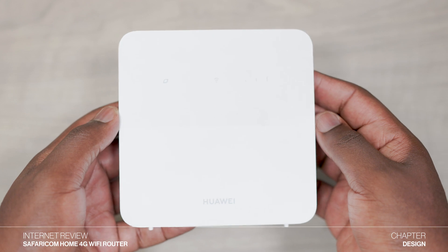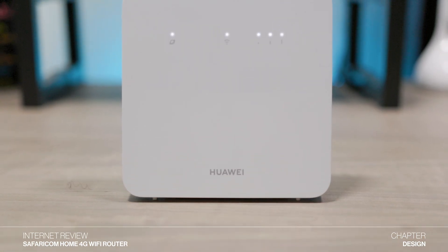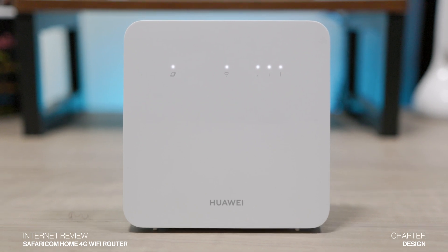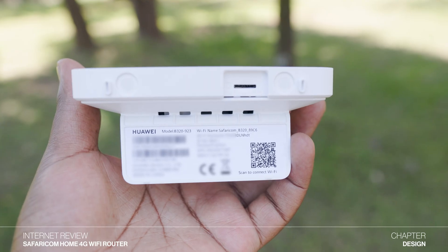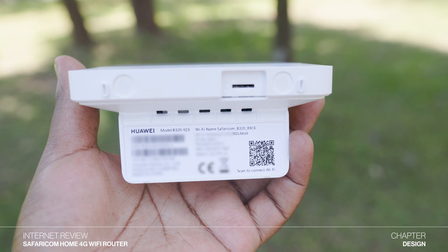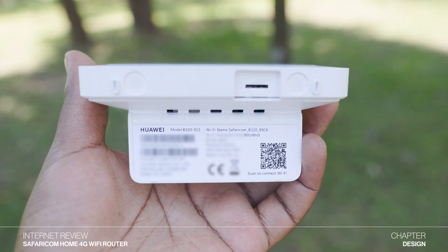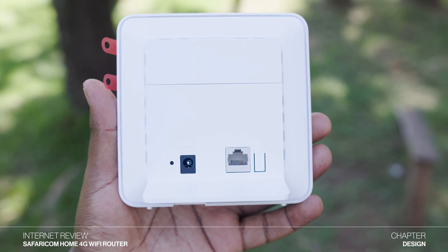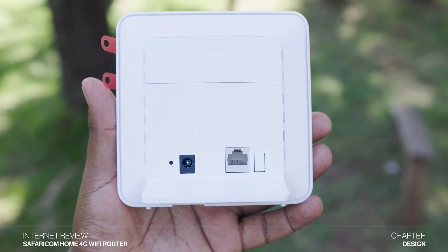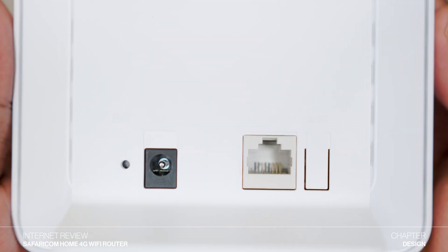In front of the device, you'll see the Huawei logo together with a network status indicator, a Wi-Fi indicator and a signal indicator showing how strong the 4G signal is. Below the router, you'll find the SIM card slot as well as the Wi-Fi name, password and a QR code that you can also use to connect to the Wi-Fi. Behind the router, you'll see the power port, a LAN port that you can use to connect the Ethernet cable to your computer, a reset button and a WPS button.